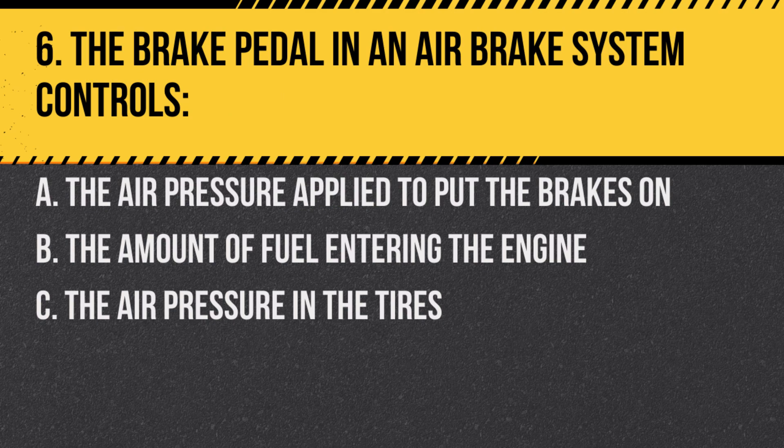Question 6. The brake pedal in an air brake system controls: A. The air pressure applied to put the brakes on. B. The amount of fuel entering the engine. C. The air pressure in the tires. Answer: A. The air pressure applied to put the brakes on.